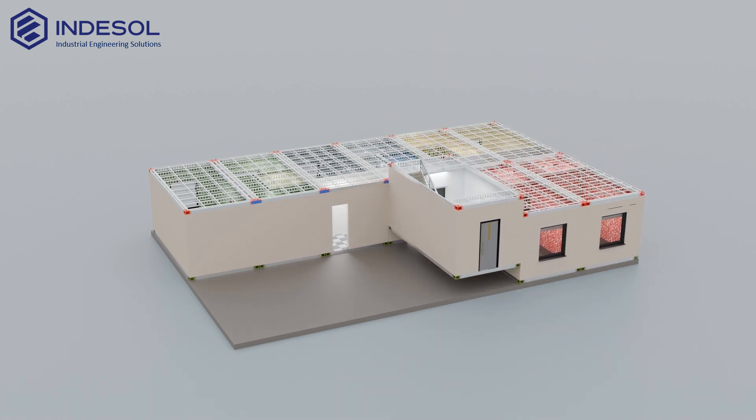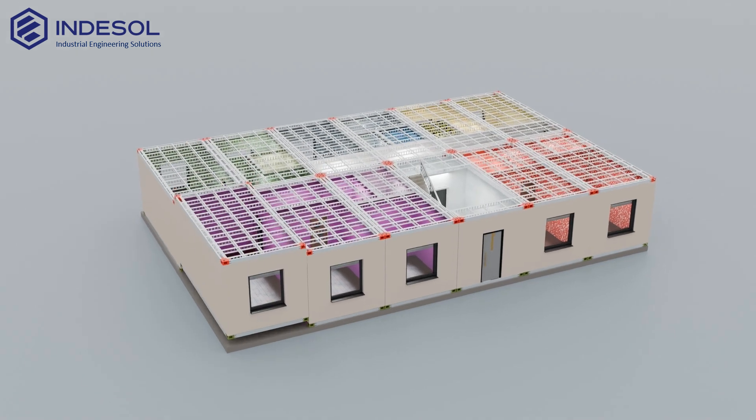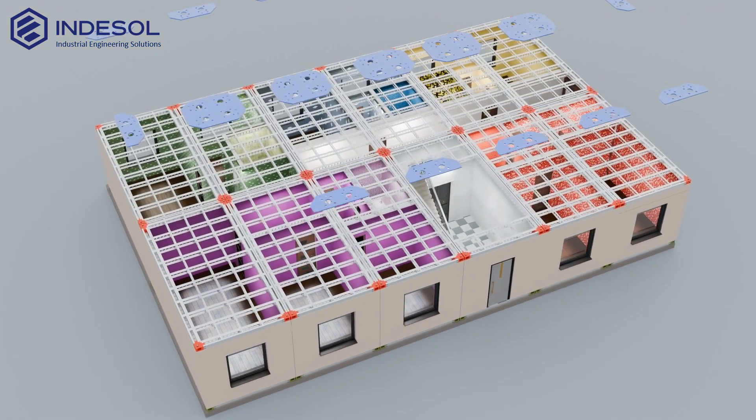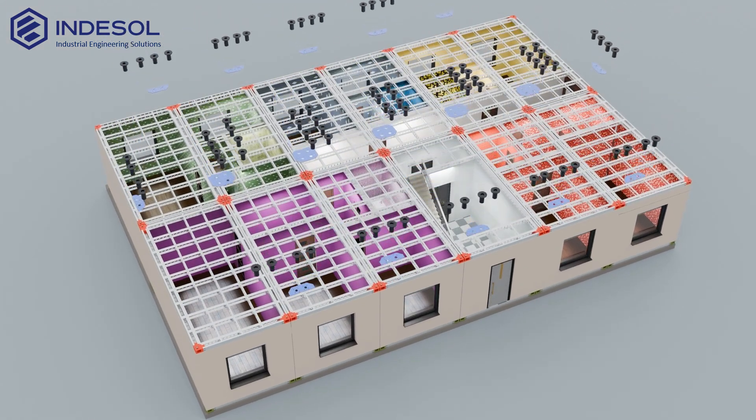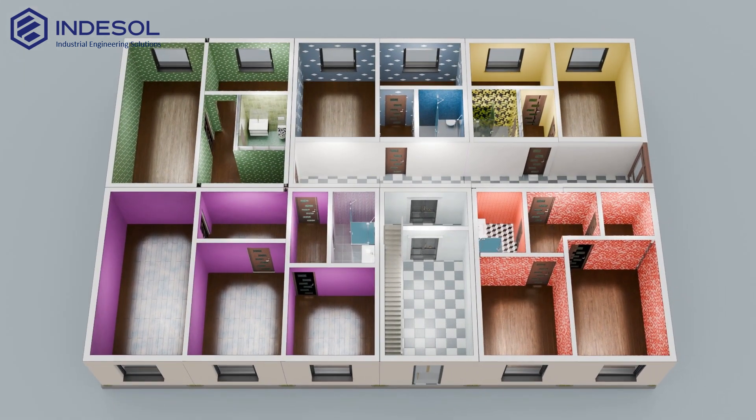Next, the second row of modules is installed. After the first floor is fully assembled, additional reinforcement plates are used to connect all the modules, creating a unified rigid structural frame. The modules arrive at the site fully assembled and factory finished.